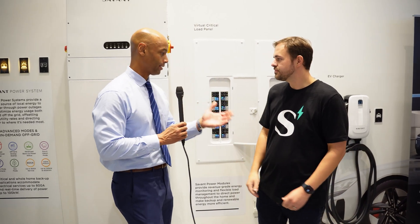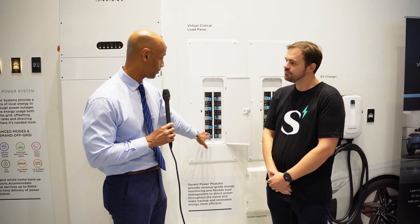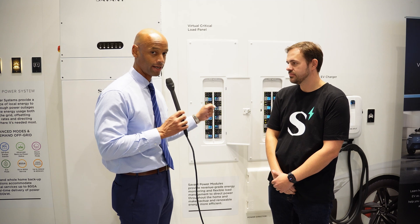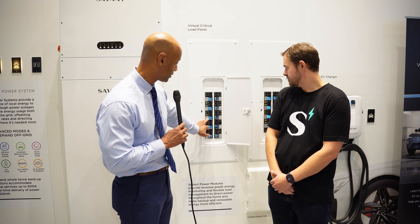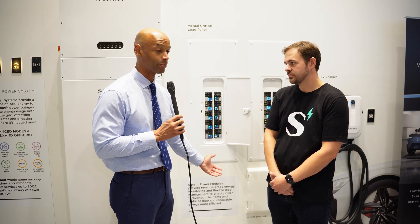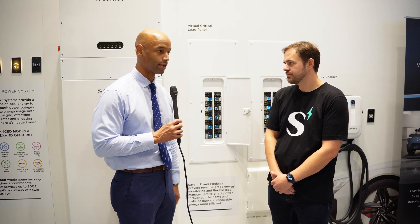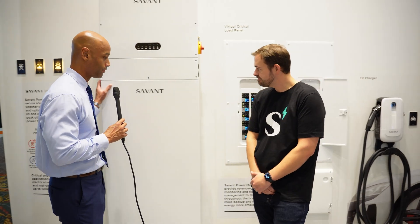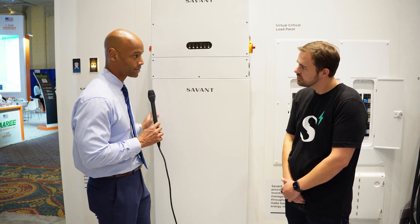When I first became aware of Savant, the load control solution was the main innovation — instead of swapping out your entire electrical panel or putting a sensor on each individual circuit, you plug intelligent load control devices into empty spaces in your existing panel and control and monitor only the heavy loads that will significantly affect your battery runtime in a grid-down situation. But since then, Savant has added its own inverter and battery storage solution as well, so can you explain what we're looking at in terms of components and how it works?